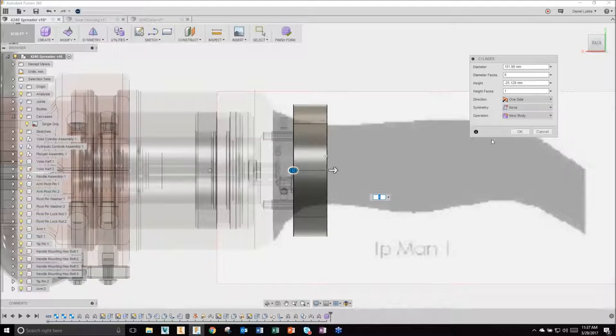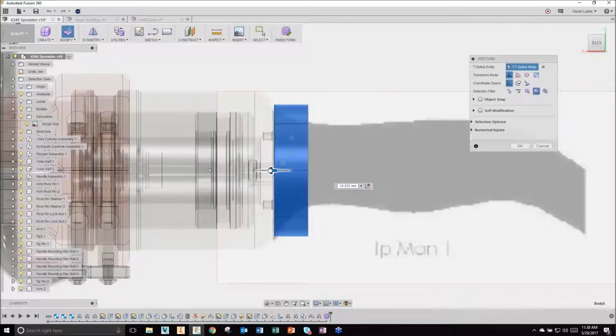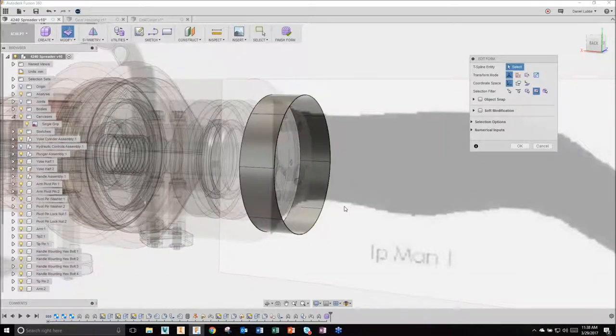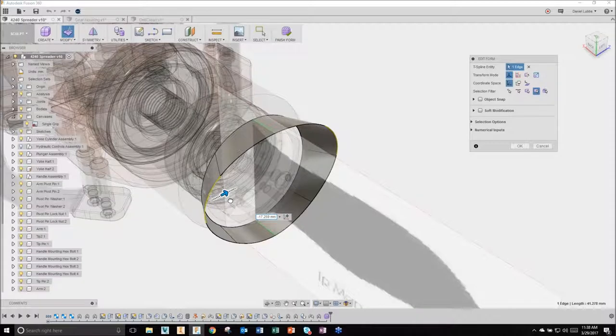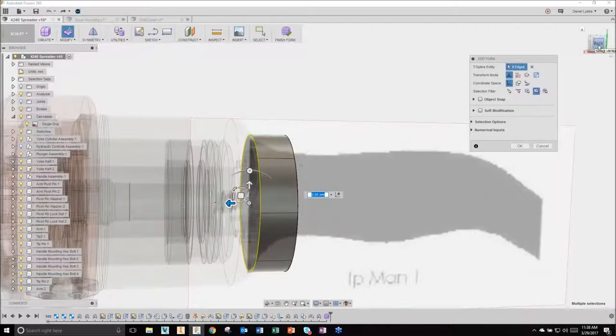If I grab an edge and pull it out, it pulls out the opposing side as well. If I double-click an edge, I can scale this thing in 3D - choose this middle point and bring it down to scale it to the place I want. I grab this edge and scale it down. Then I grab this edge and do the same thing - following the top edge to begin with. If I hold down the Alt key and pull out on one of my manipulators, it actually extrudes an additional face.